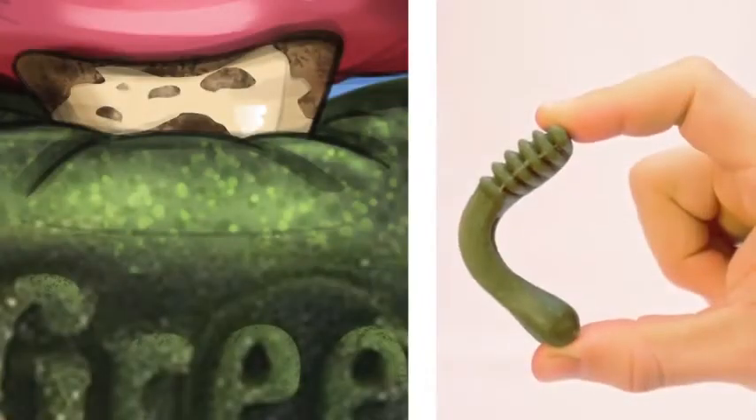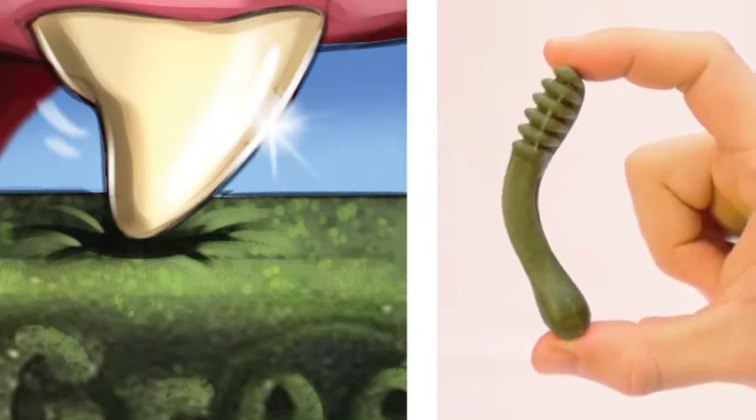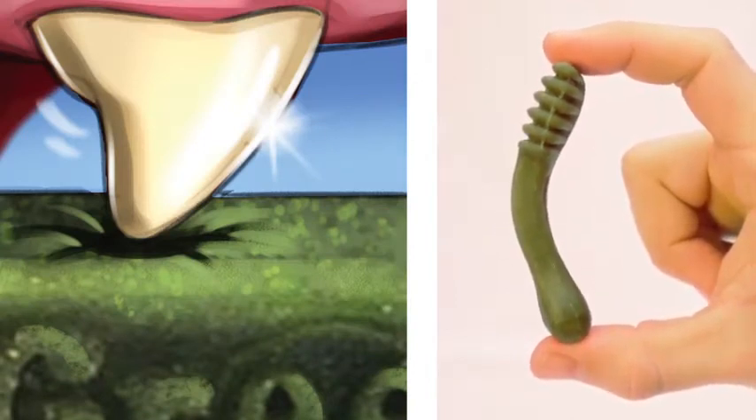Greenies' unique texture surrounds teeth and cleans all the way to the gum line, ensuring a satisfying, complete clean.